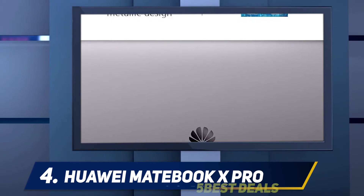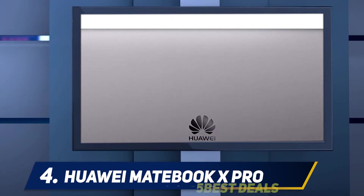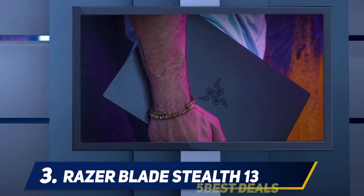Overall, the Huawei MateBook X is a fantastic thin-and-light laptop at a super competitive price — a laptop that will further cement Huawei's reputation as a laptop maker to keep an eye on. It's just a shame about the webcam placement. Coming in at number three: the Razer Blade Stealth 13.